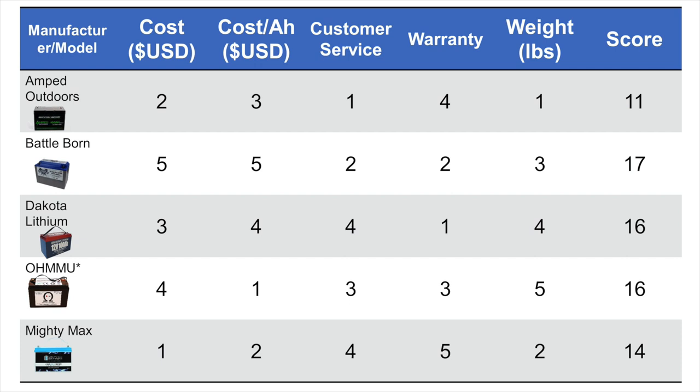Being the math nerd that I am, I took all of these and ranked them from one to five — one being best, five being worst — across all categories. If there was a tie, I split the number. What you see clearly is that Amped Outdoors really stands out and separates itself from the pack. Ultimately, that is the battery I purchased.